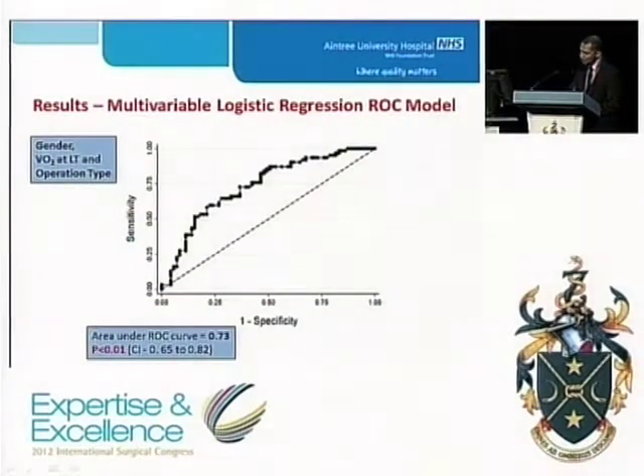We then used ROC curve analysis to evaluate the ability of our logistic regression model to discriminate between patients with and without a complication. The combination of gender, operation type and oxygen consumption at lactic threshold was found to have the best relationship to day 5 outcome, with an area under the curve of 0.73.